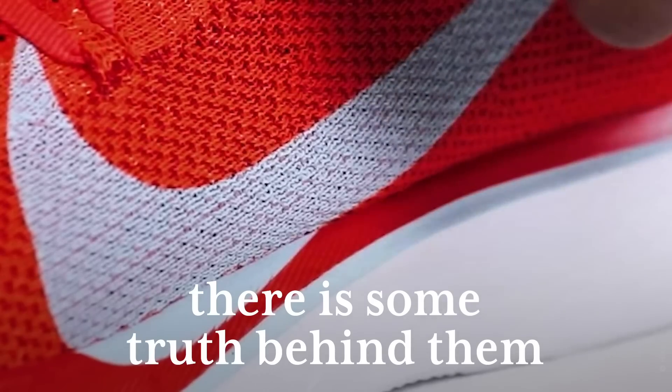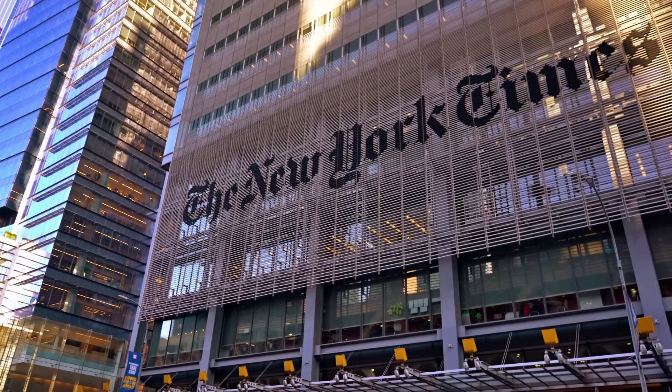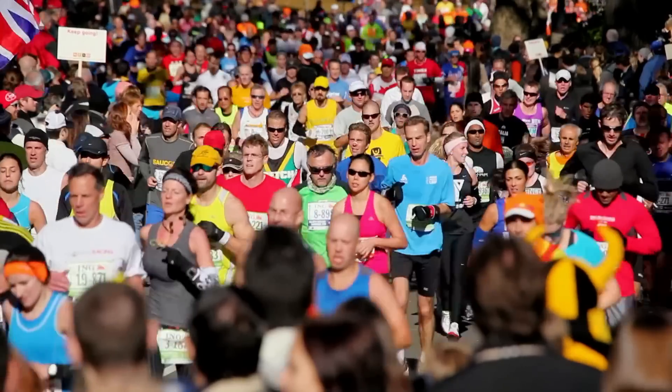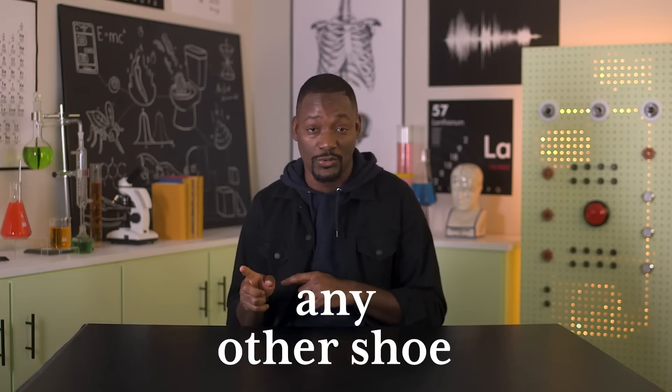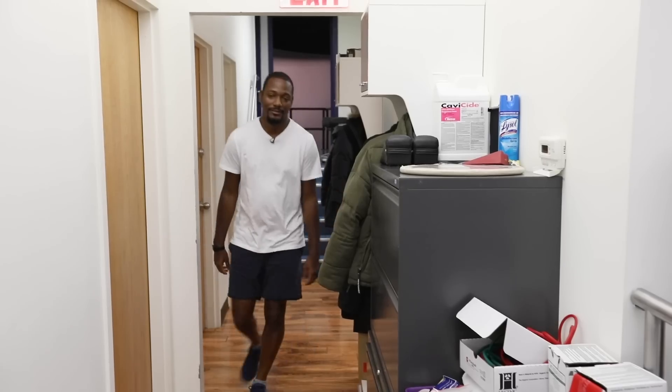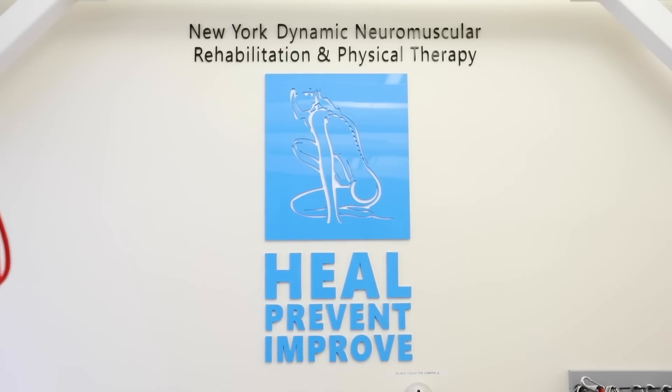Although Nike's claims for the sneaker might be outlandish, there is some truth behind them. An independent New York Times analysis used public records to compare more than 500,000 marathon and half marathon running times. The analysis found runners in Vaporflies ran 3-4% faster than runners wearing any other shoe, and more than 1% faster than the next fastest running shoe. Since I have trust issues, I wanted more proof, so we visited New York Dynamic Neuromuscular Rehabilitation and Physical Therapy Clinic, a state-of-the-art outpatient clinic that specializes in gait analysis, to run some tests.